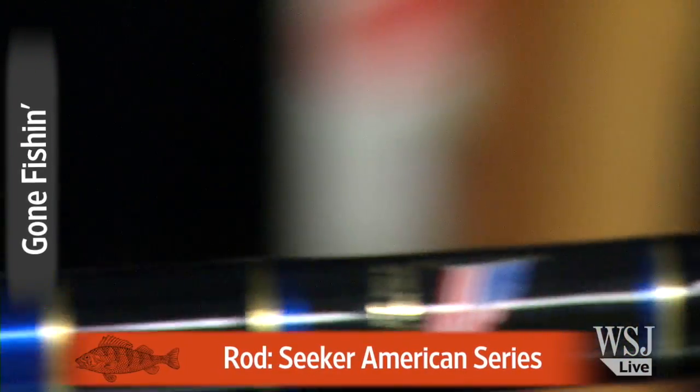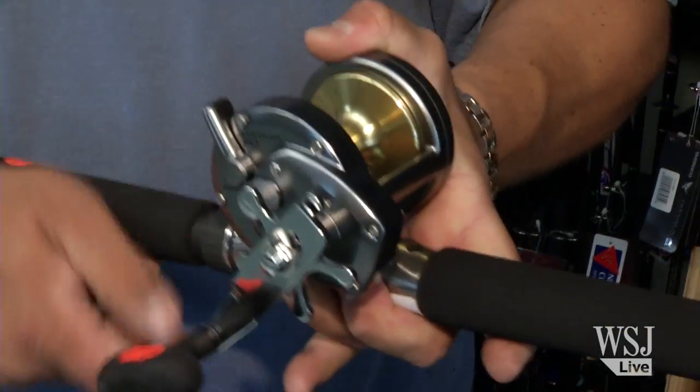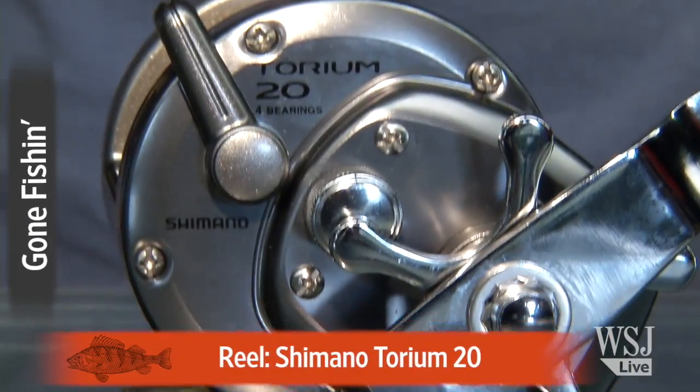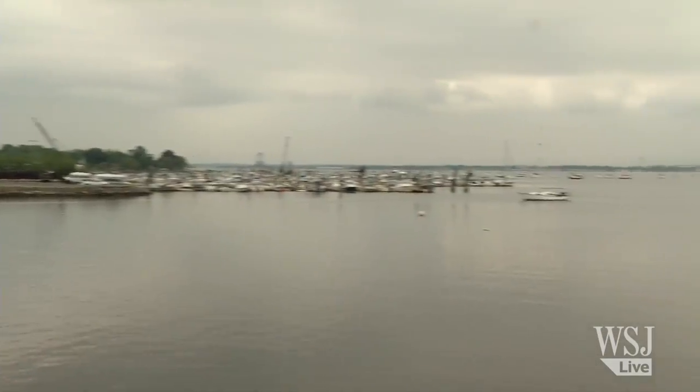This here rod, this nice Seeker rod made in the USA right here — it has nice action to it. It's strong and it's very light, so you can use it all day with this here nice Shimano reel. This is the Torium 20, which is a beautiful reel, and this is a perfect combo for the bass and the blues right out here in Long Island Sound.